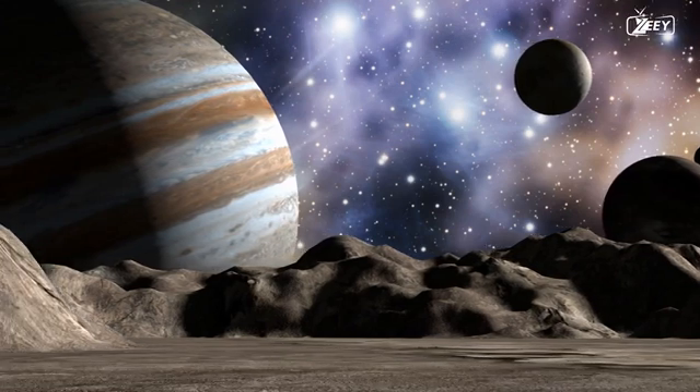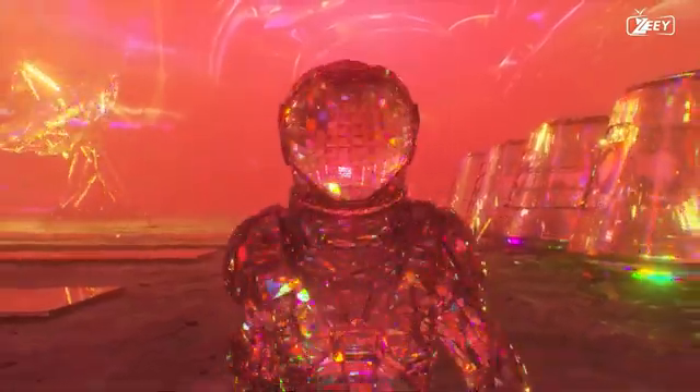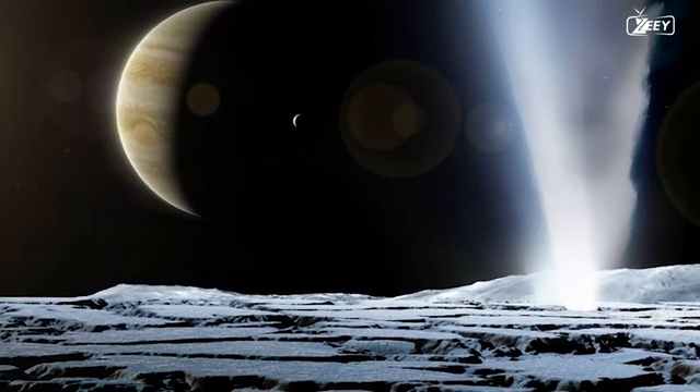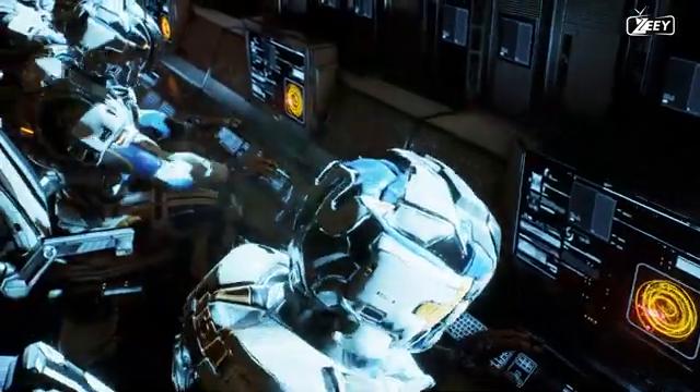Creating a human base on a Jupiter moon is a formidable task. Radiation is one of the primary issues astronauts face. Additionally, the surface of Jupiter's moons is frigid and irregular. To construct a human facility on one of Jupiter's moons, innovative technologies are required.